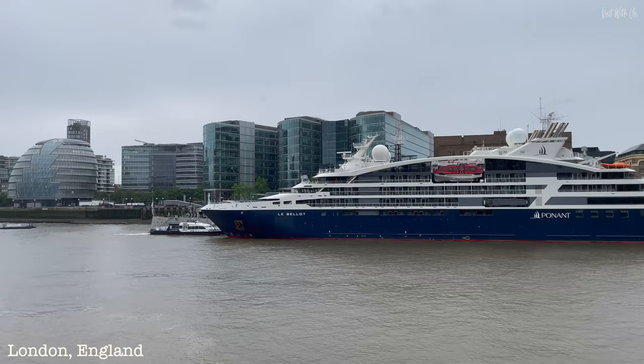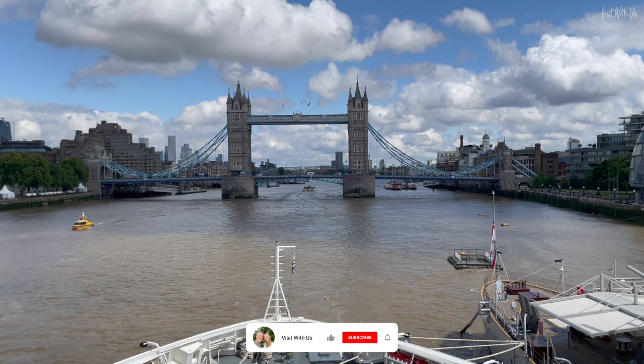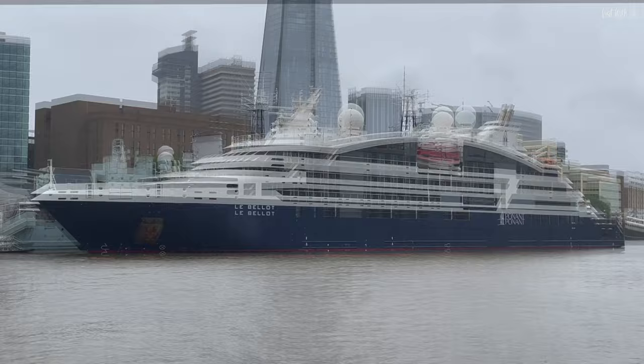Bonjour and bienvenue to a rather soggy London and the Tower Pier, where Ponant's new ship, Le Belleau, is waiting to take us away from this wet UK weather to warm and sunny France. At only 131 metres in length, this ship is one of the only few that can fit under Tower Bridge and into this prestigious berth in the heart of the city. Actually, this weather is awful, so let's use the power of the edit to take us to France right now.